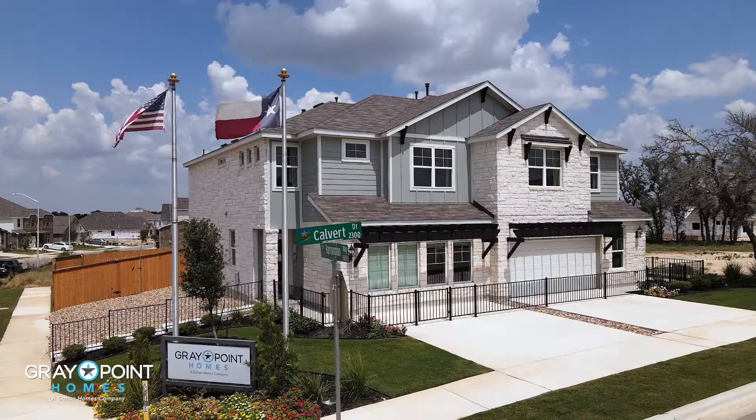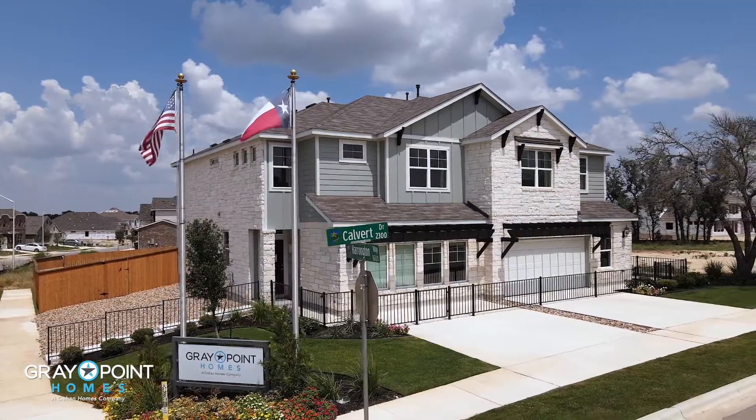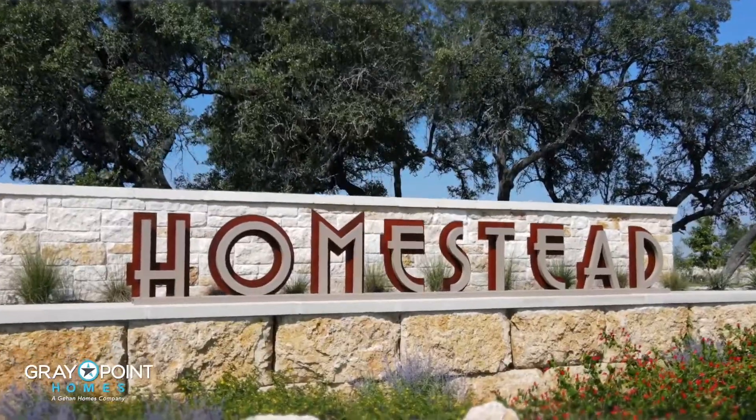Hi, I'm Amy Sashry with RE-MAX ONE, and I am here today in the beautiful model home for Gray Point Homes in Homestead in Leander, Texas.